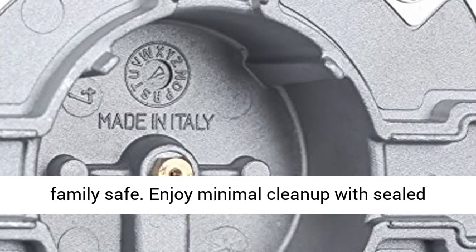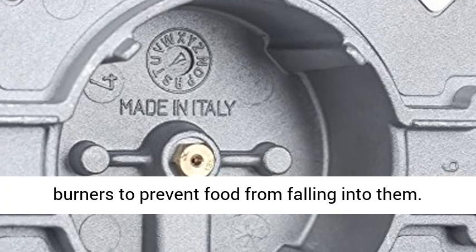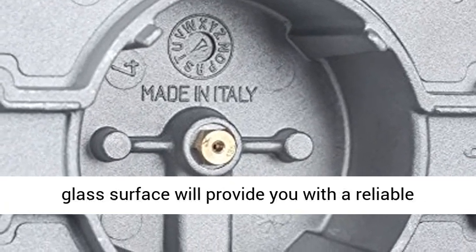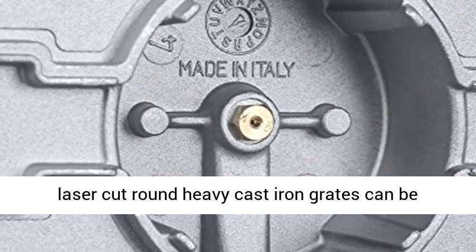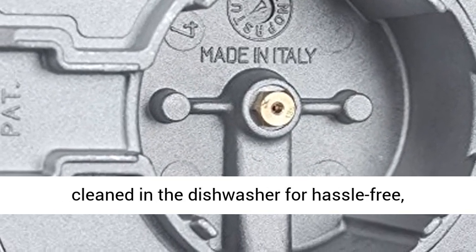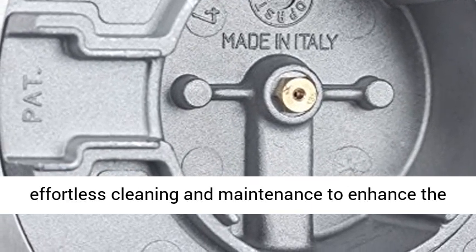Enjoy minimal clean-up with sealed burners that prevent food from falling into them. The stain and heat-discoloration-resistant tempered glass surface will provide you with a reliable cooktop for years to come. Durable knobs and laser-cut round heavy cast iron grates can be cleaned in the dishwasher for hassle-free, effortless cleaning and maintenance to enhance the premium look.